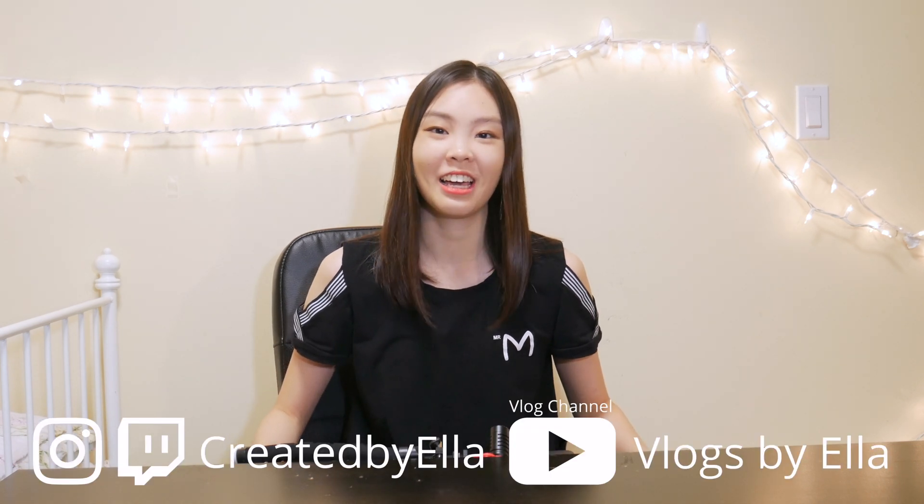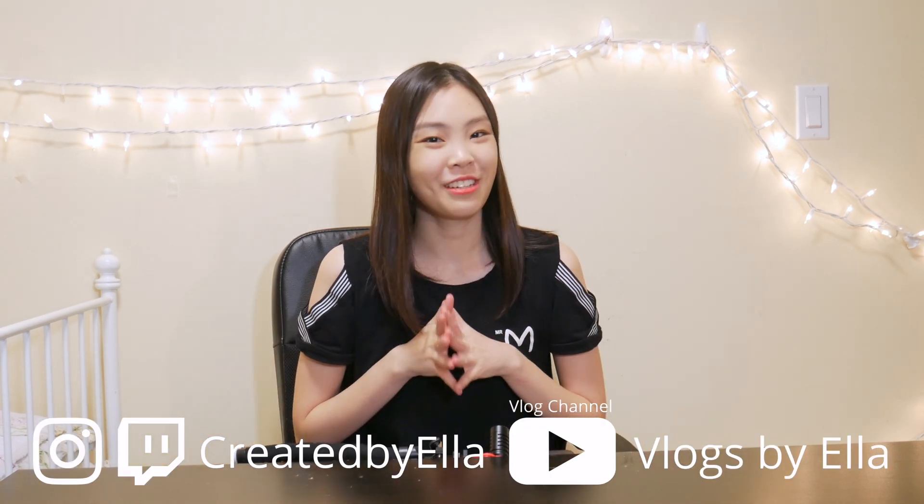Hey guys, welcome to my channel. My name is Ella and today I've got a pretty fun video for you. You probably didn't know it when you clicked into this video, but today you guys are going to be witnessing a fight. Don't worry, this fight will be a very civil one — there will be no bloodshed, so you don't have to click away. Let's meet our contenders.